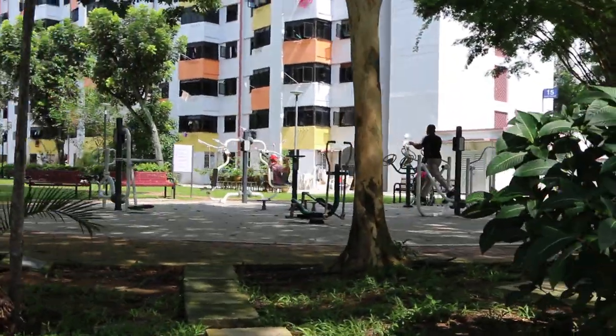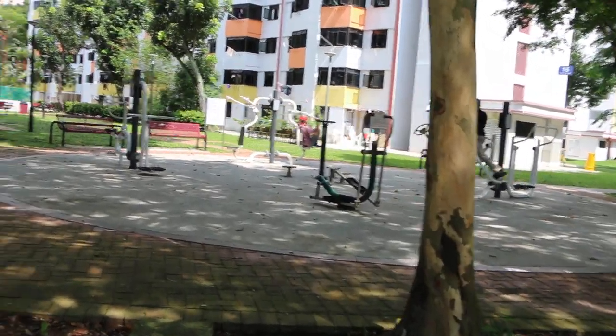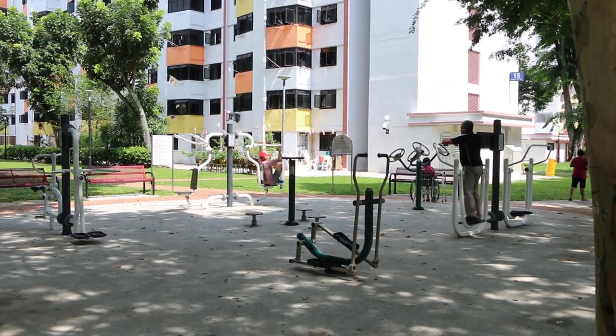One of the public fitness parks in Singapore, installed by the government for members of the public. As you can see, this one is quite well used. It's about 11am in the morning, Saturday.